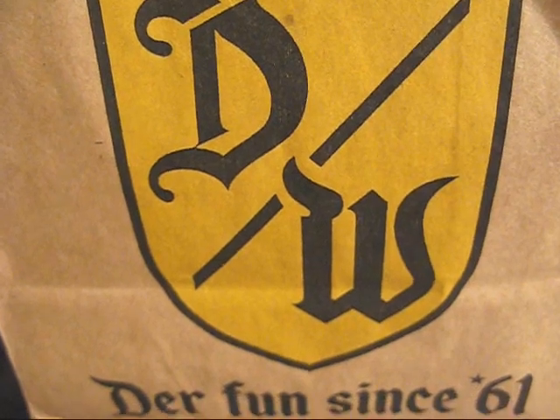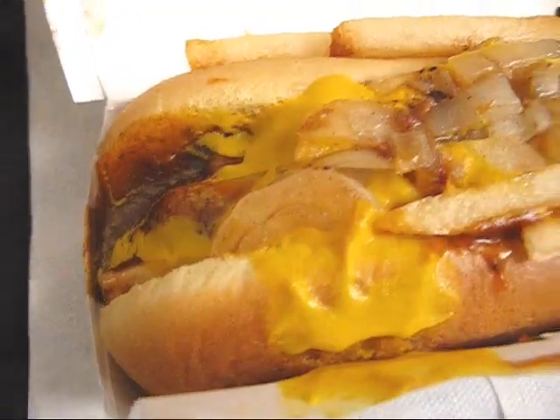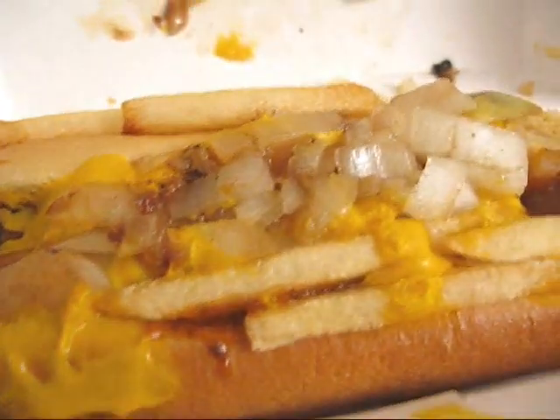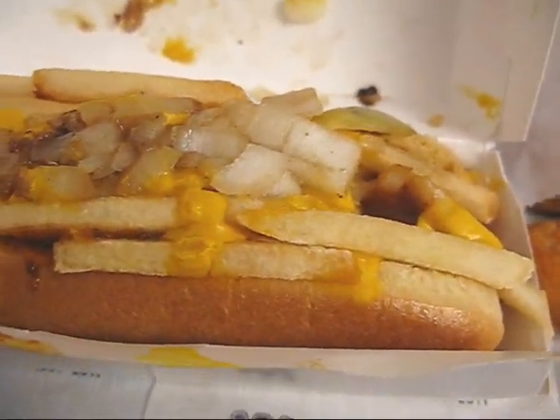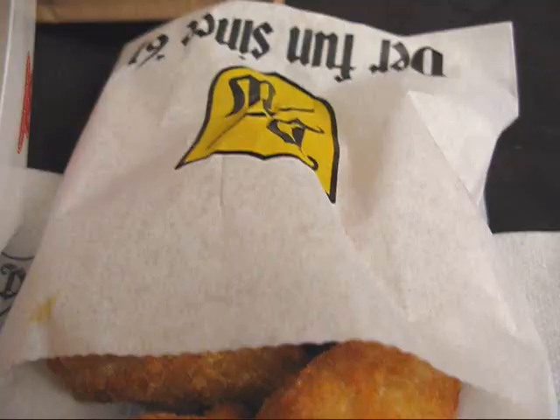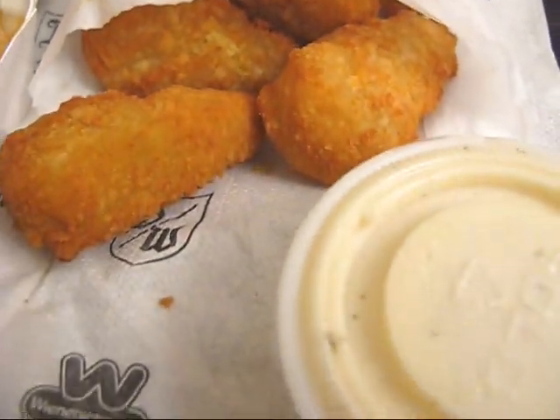It is dinner time and I got Wienerschnitzel again. I'm trying their new junkyard dog — it's basically a chili cheese dog on a sesame bun with grilled onions, fries, and mustard. Should be interesting. And I got some jalapeño poppers for my side order.